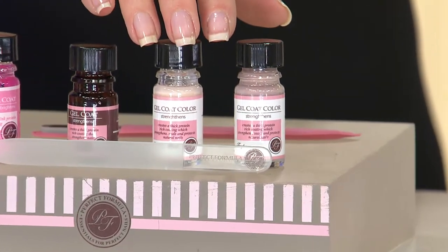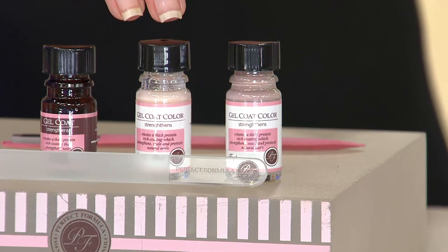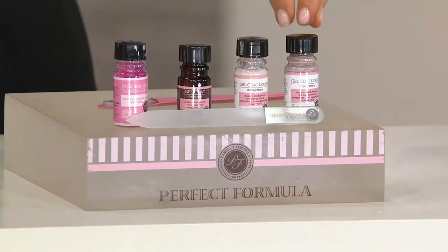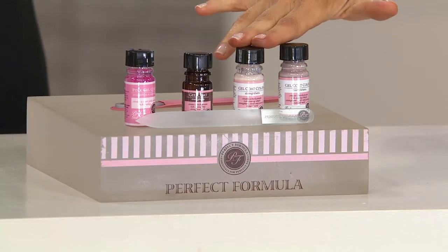Taupe and powder pink are the same formula as pink gel coat but with color in them — so they're nail strengthener, color, and treatment all in one. Taupe is such a huge color this year. Not that light pinks aren't in, but if you want a hot nail look for the summer, taupe is it.